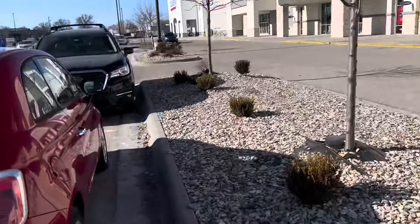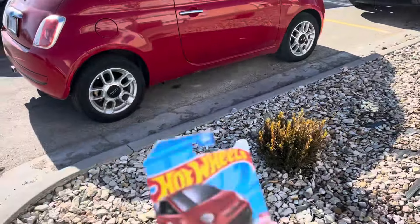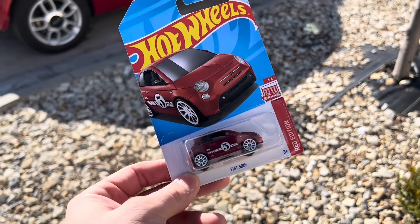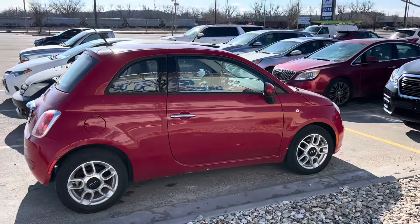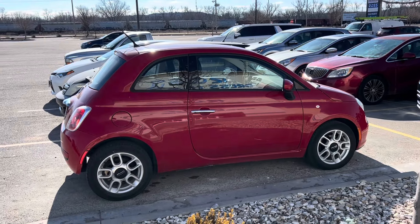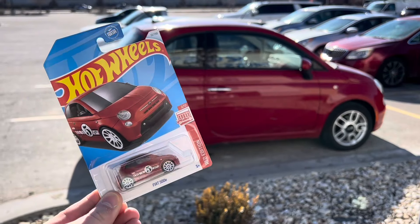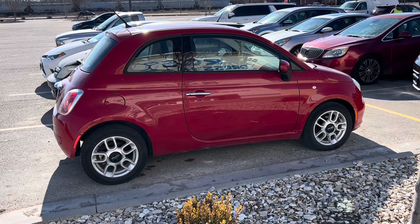So I was thinking about doing a giveaway. I had one of these in my car just kind of sitting around - it is the Fiat 500 Target Red Edition, so it is an exclusive. And you know what? I think I'm going to do a giveaway and give the Target Red to this beautiful red Fiat 500.